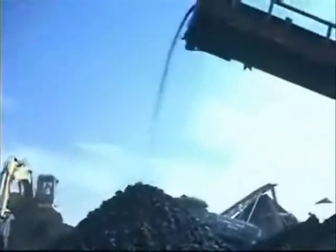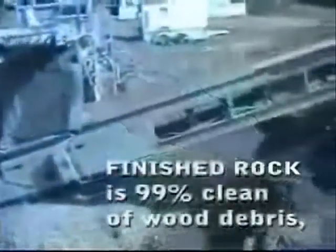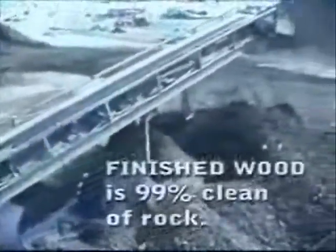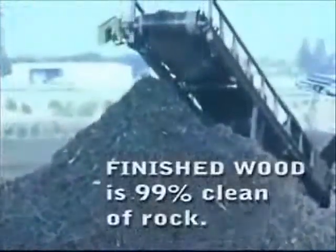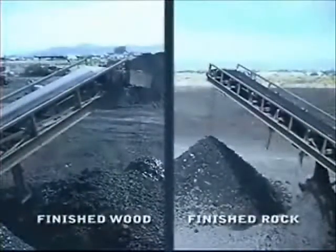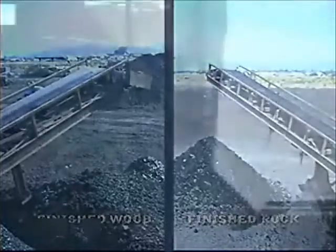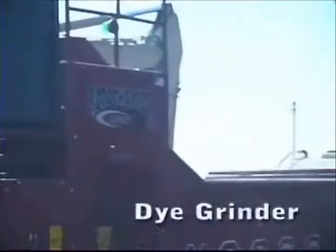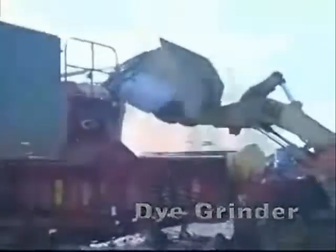Our finished rock product is 99% clean of wood debris, and our wood product is 99% clean of rock. We also process wood product through a die grinder for use as decorative landscape material or hog fuel.